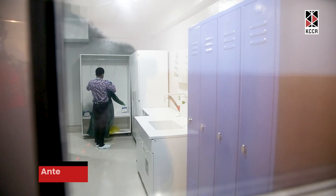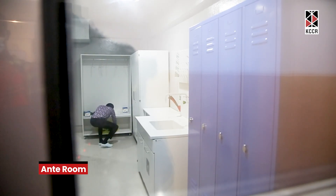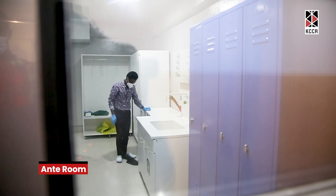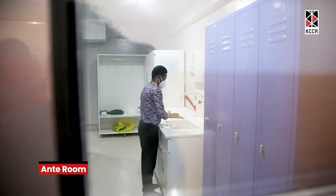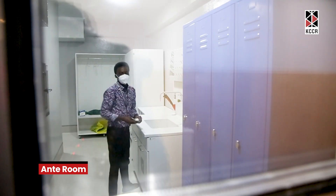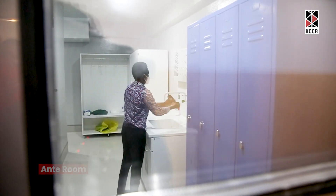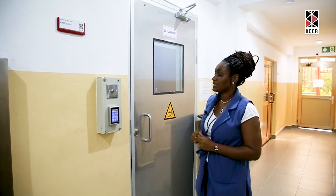This space here is the Ante Room. Before you get into the main lab, this is where you change your shoes, put on a lab coat, and wear your gloves before you enter that room. Entry to this lab is restricted to only trained personnel to enter and work in the Biosafety Level 3 laboratory.